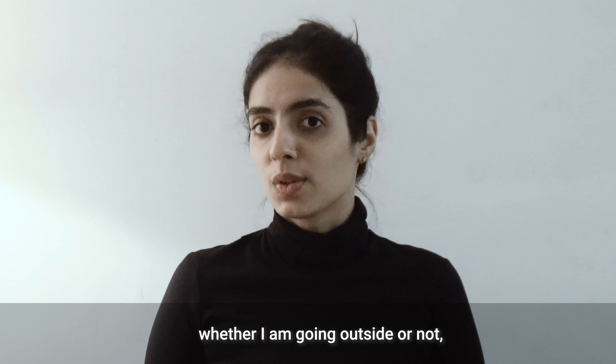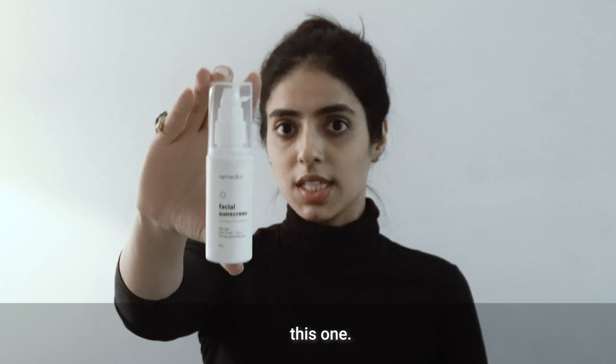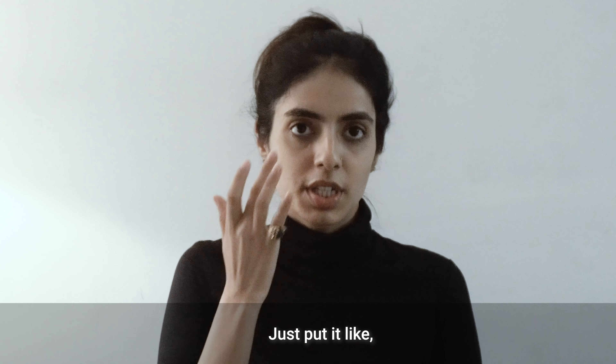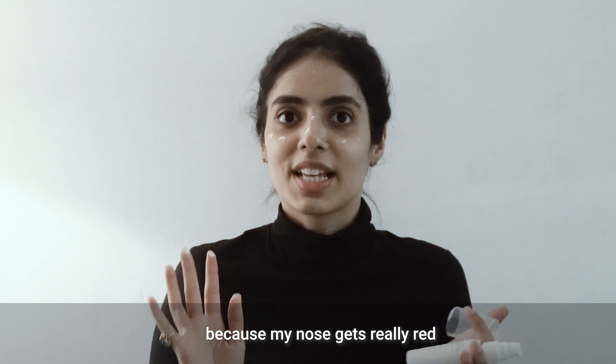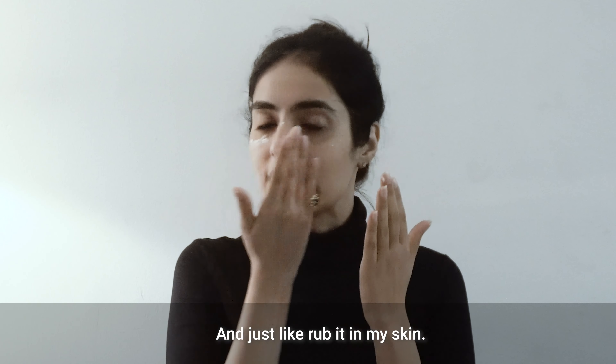Lastly, whether I'm going outside or not, I use a facial sunscreen — this one. I usually take a little bit of it on my palm, just put it on my cheeks, my forehead, and a lot of it on my nose because my nose gets really red in the sun, and just rub it into my skin.